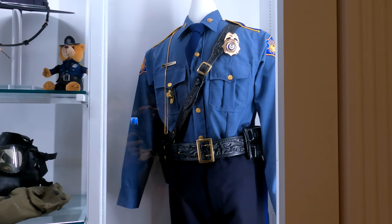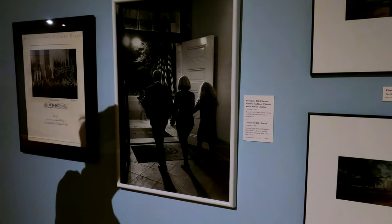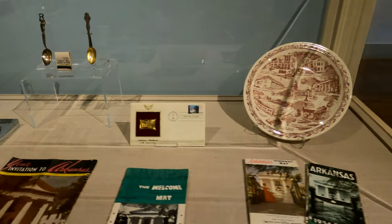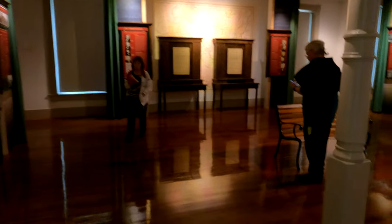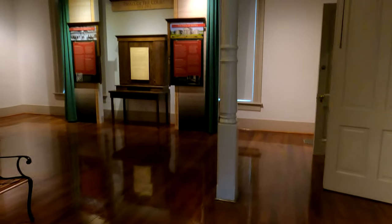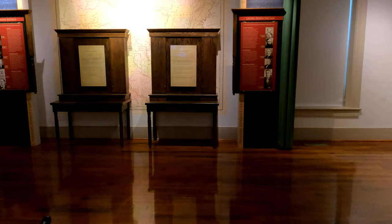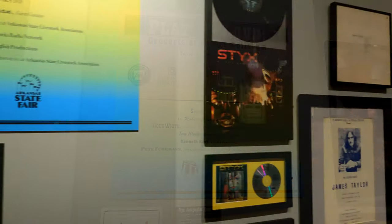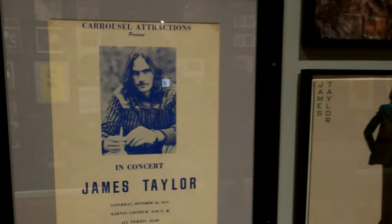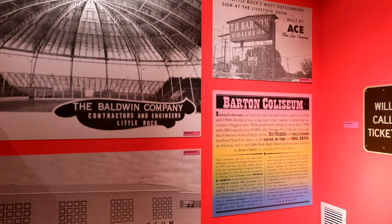Arkansas State Police. We knew we were going to run into some Bill and Hillary photos somewhere. This is the Arkansas old Supreme Court chamber. This seems to be some sort of memorabilia room for a coliseum that attracted a lot of big-name musicians. This is a picture of that coliseum — I guess it was a very popular concert hall in Little Rock.